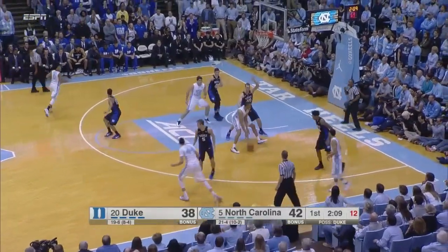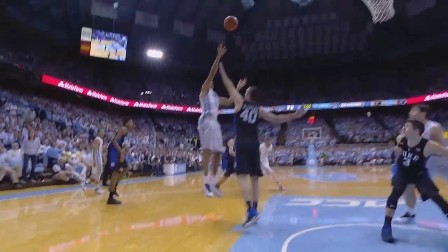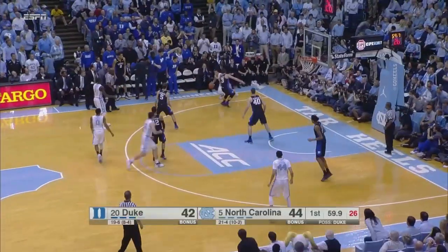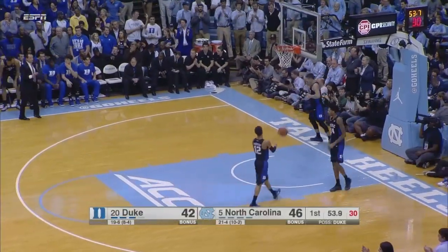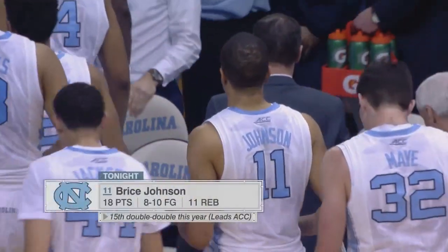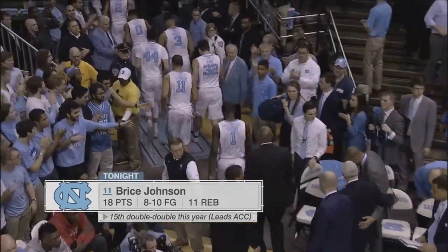Thornton has two fouls. Bryce Johnson gets it deep in the paint on the right, goes off the glass for two. What a half for Bryce Johnson — 18 points. Four quick points for the Blue Devils, gotten them back within a deuce. Page to the rim, lays it in with the left hand. Carolina scoring so quickly after Duke makes. And that's how the first half will end, with Carolina leading Duke 46-42.